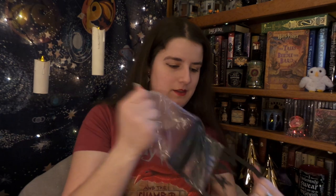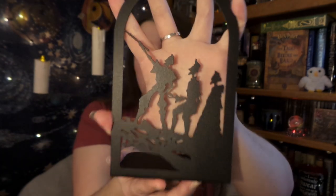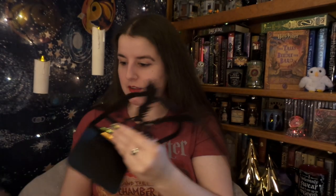We have a couple of bookends — I'll unwrap them and show you. The first one is the Three Brothers, and this is a metal bookend. The next one is rather spooky because it is Death himself. That's from the Tale of Beedle and the Bard. I'll set Death right here and the Three Brothers right there.